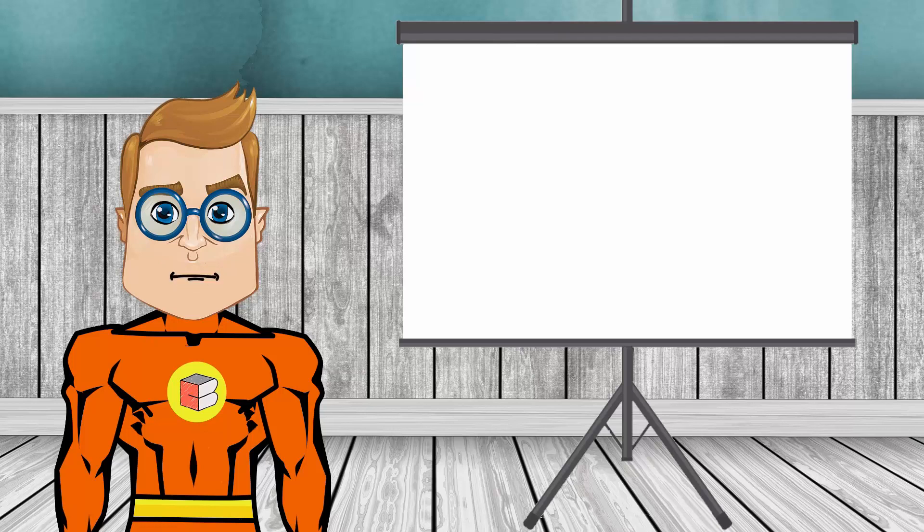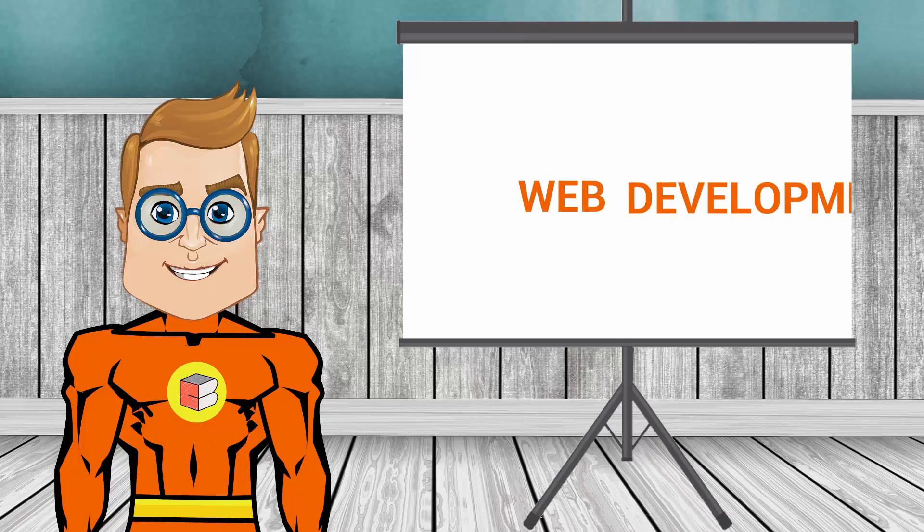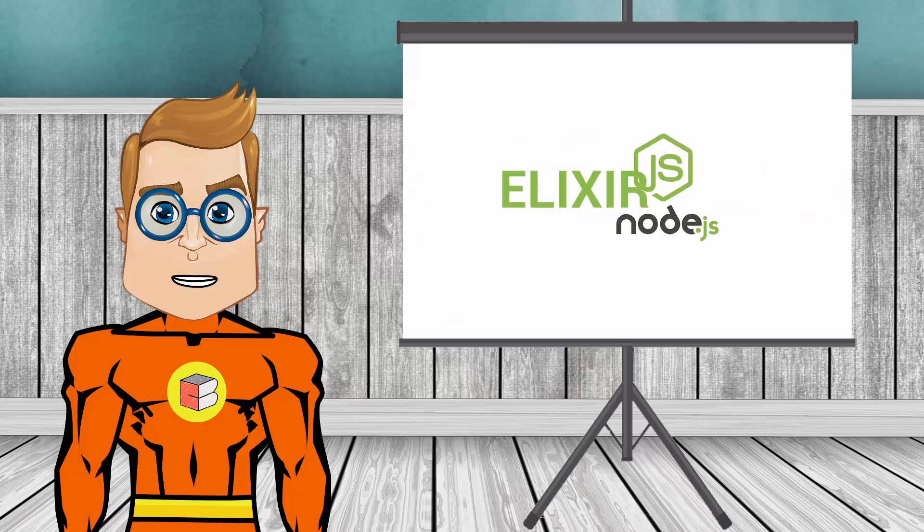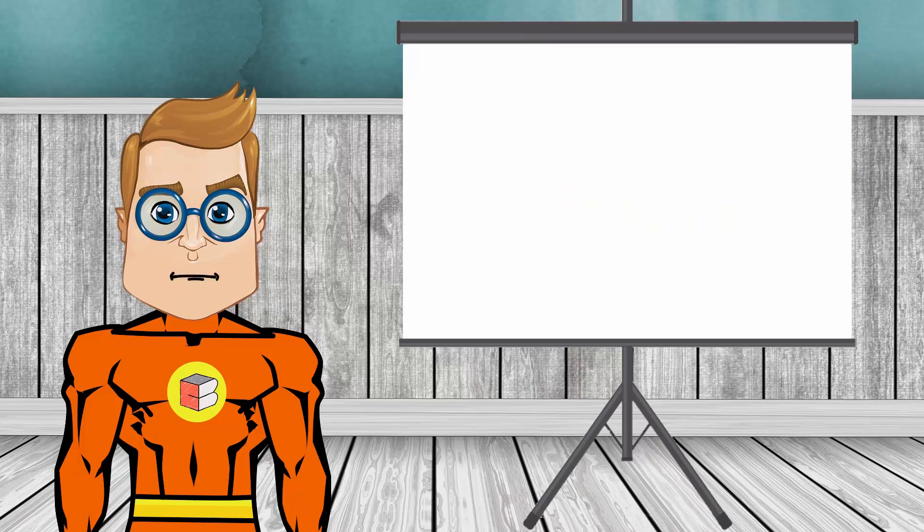Hello students, Coding Blocks is pleased to bring you the best course on web development, Elixir. This course is designed to help students develop professional websites by making them understand how the web engine works.